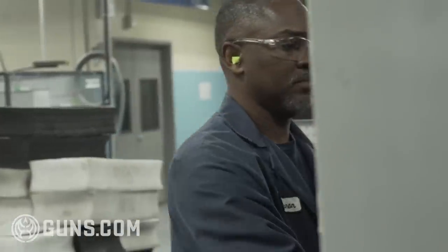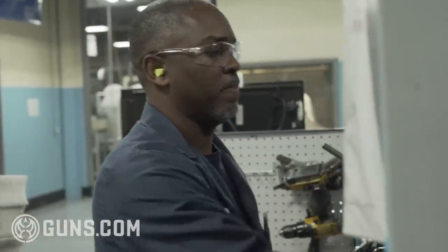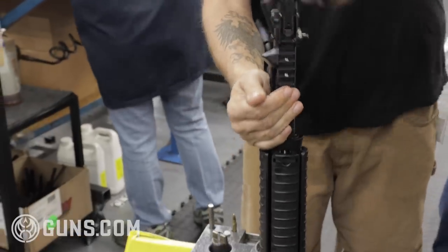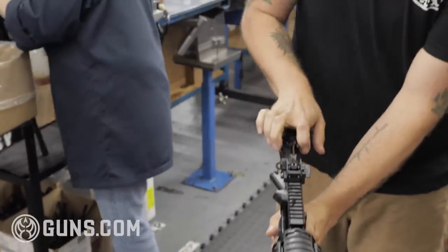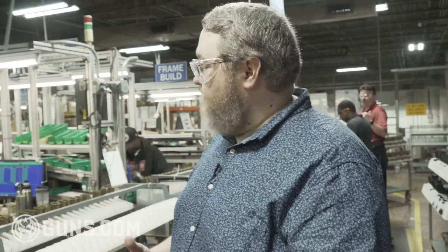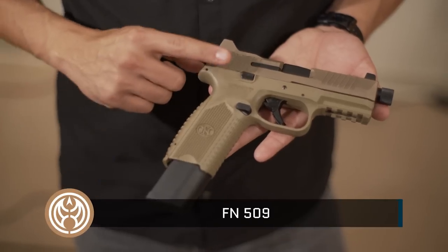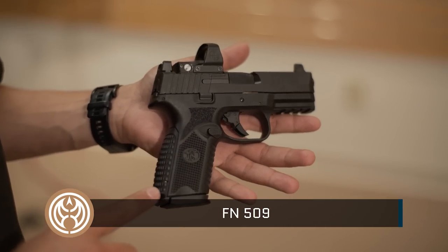If it wasn't a good company, he wouldn't have been there for 38 years, and when he gets ready to retire in January, it's going to be very difficult to leave. FN does hire a lot locally and is always looking for more skilled employees — right now they're trying to hire machinists. Of course, FN is known for rifles, but they also have an amazing array of pistols, everything from the FNX to the 509 midsize.